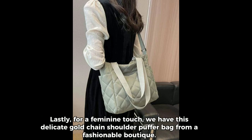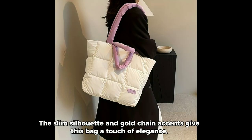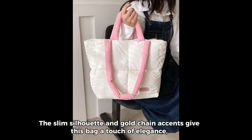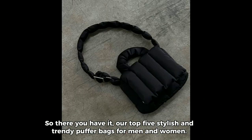Lastly, for a feminine touch, we have this delicate gold chain shoulder puffer bag from a fashionable boutique. The slim silhouette and gold chain accents give this bag a touch of elegance, while the comfortable fit and spacious interior make it perfect for everyday use.